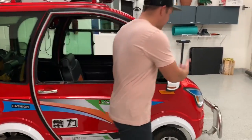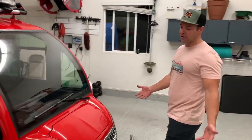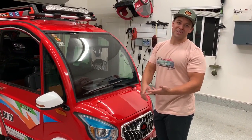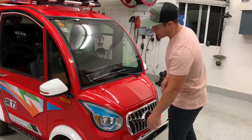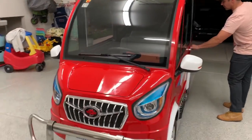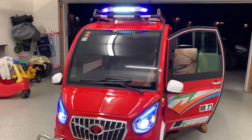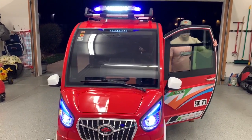I'll walk you through some of the exterior components to the car and what makes it unique for $900. First thing is, you've got everything you need in order to be street legal, at least in my state here in Utah. You've got headlights, you've got blinkers, you've got reflectors, you've got reflectors on the side mirrors. There's left turn signal, right turn signal.